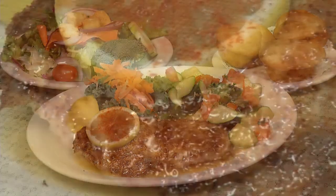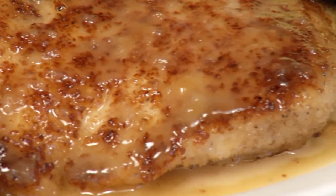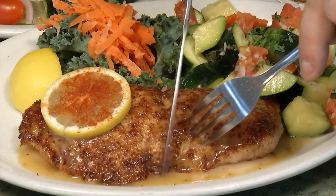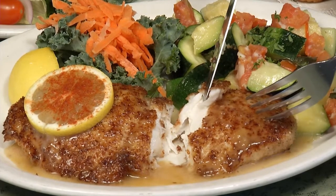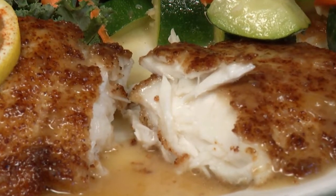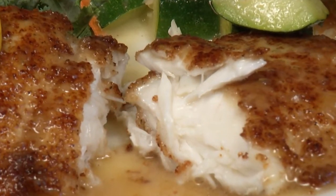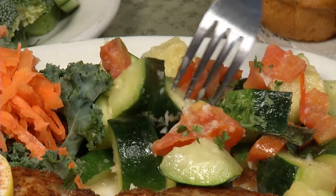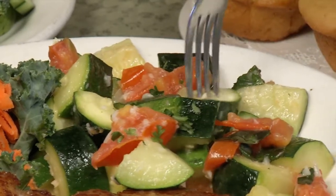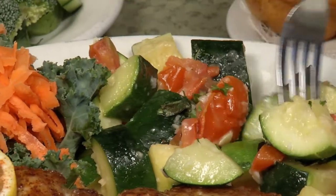Next was the bacon and hazelnut crusted halibut — probably one of the best dishes of the evening. An eight-ounce fresh Alaskan halibut fillet with a panko, hazelnut, and bacon crust, fried to a crisp, served with a citrus blanc sauce made with honey and orange juice. The honey and juice gave it beautiful caramelization — crispy on the outside, moist and flaky on the inside. Spectacular. The side of garlic zucchini and tomato was also delicious.